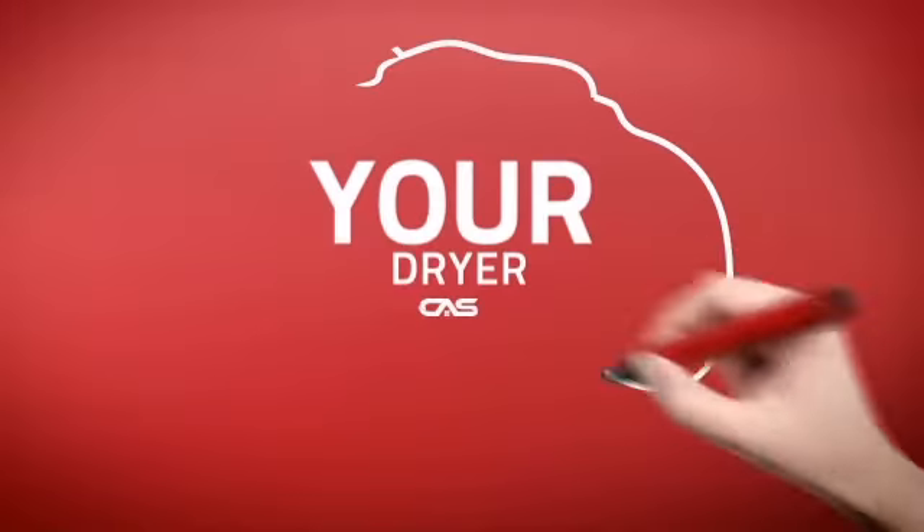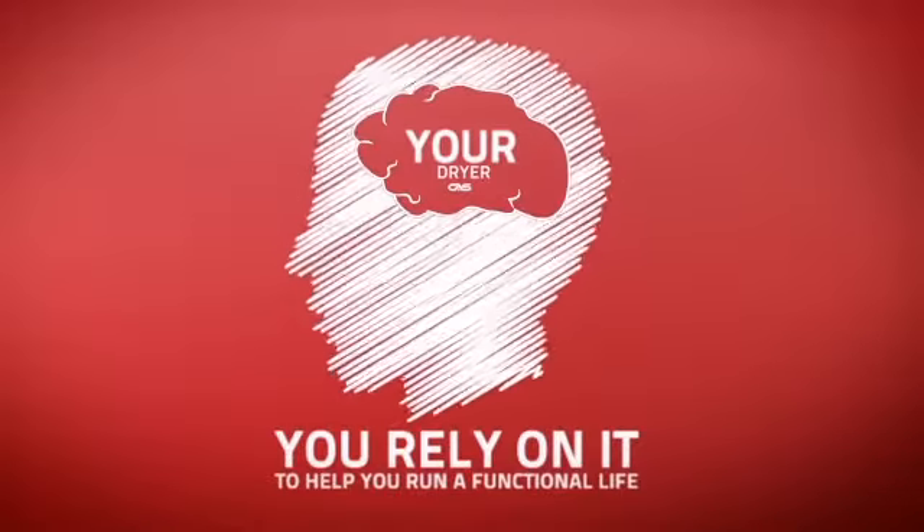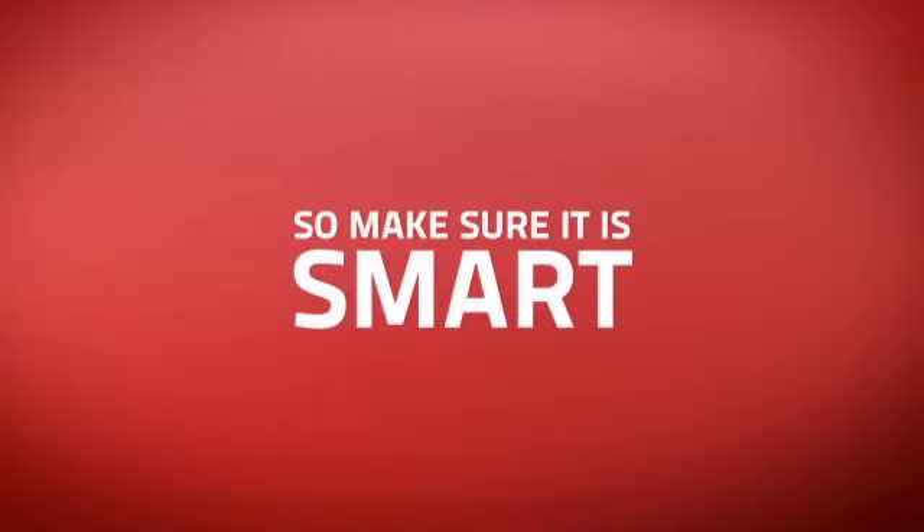At Canadian Appliance Source, we know that your dryer is part of your home's brain. You rely on it to help you run a functional life, so making sure it's smart is a good idea.